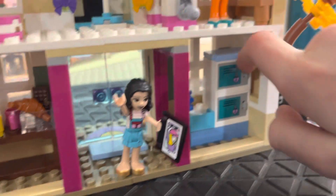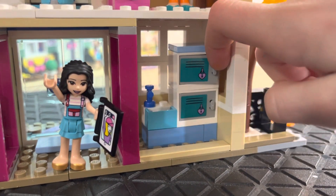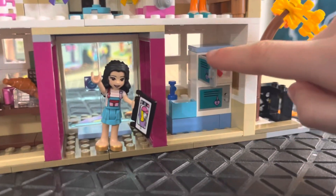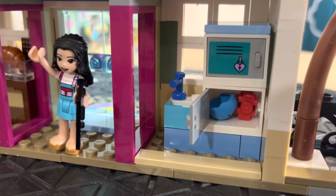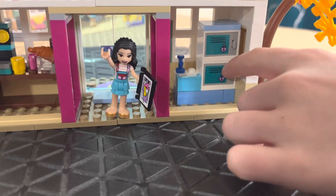There's a locker room, and the lockers are kind of tricky to open. In the top locker there's an apple, and in the bottom locker there are rollerblades and a helmet — in case they want some exercise.